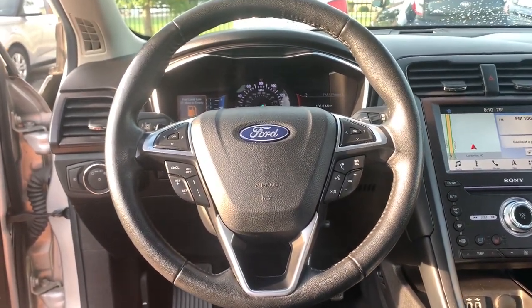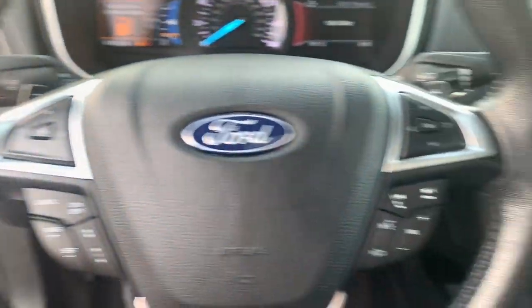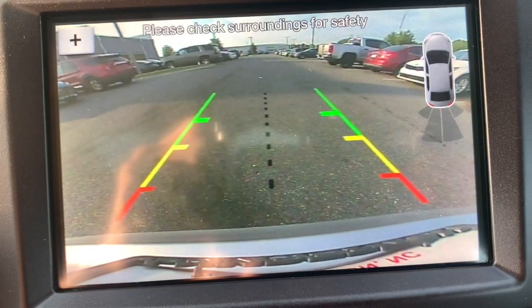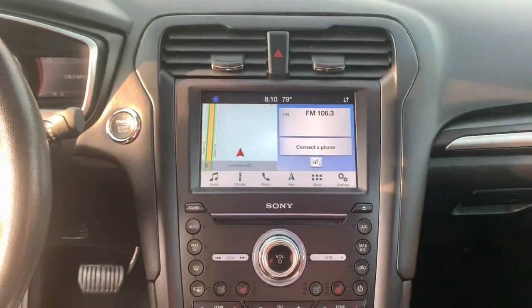Heated steering wheel, pre-collision system, lane departure warning, keyless entry, navigation system, sun moonroof, adaptive cruise control, power passenger seat, satellite radio, premium sound system.